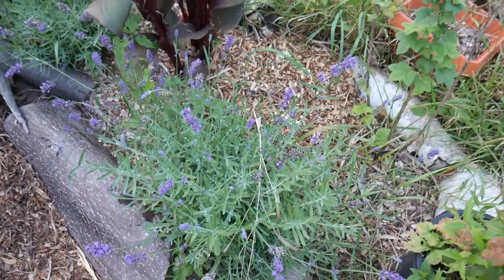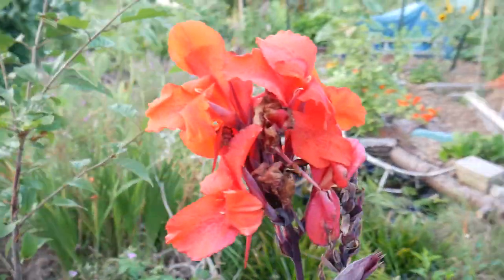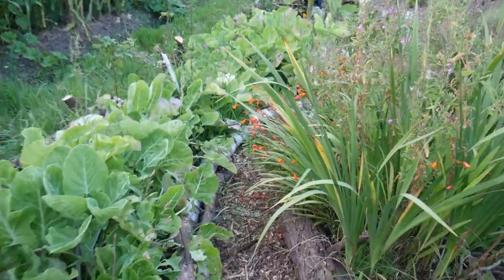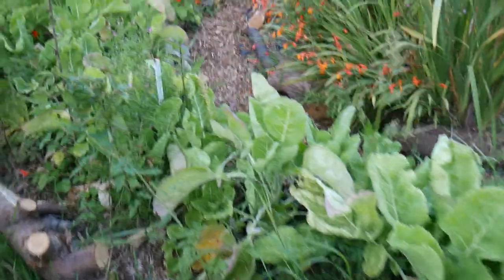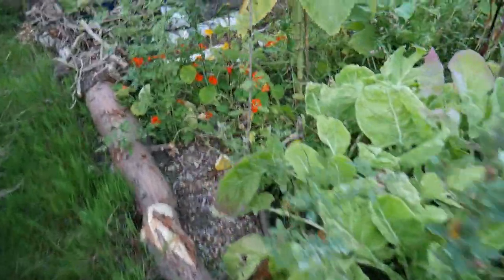Lavender's flowering lovely, and so is this canna as well. Got a cosmos here, and over here we've got a passion flower - we need to install an arch around here. Haven't had much time to do much gardening at the moment. We've got some tree kale here along which is doing fine.